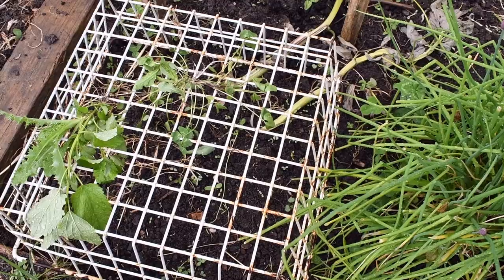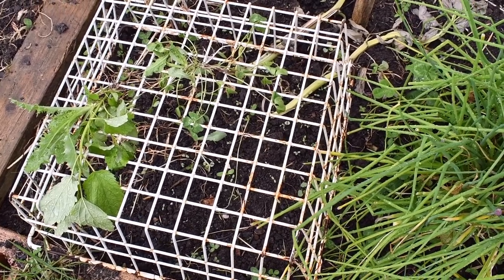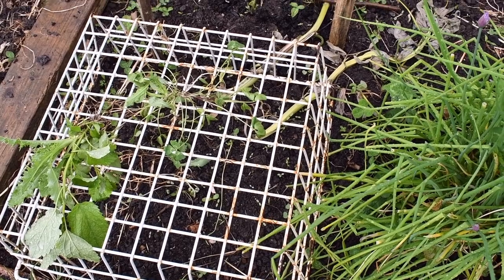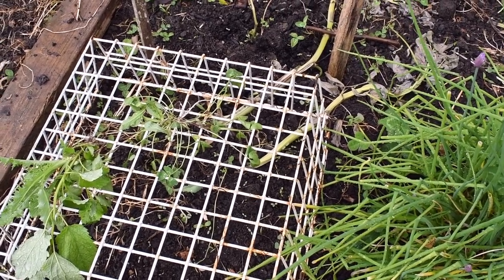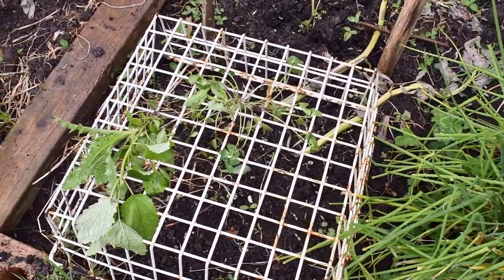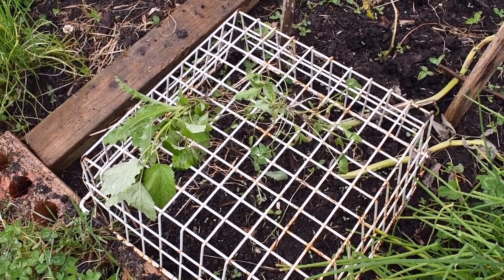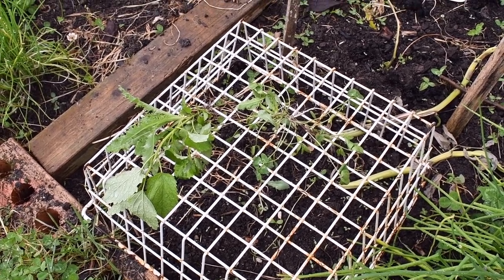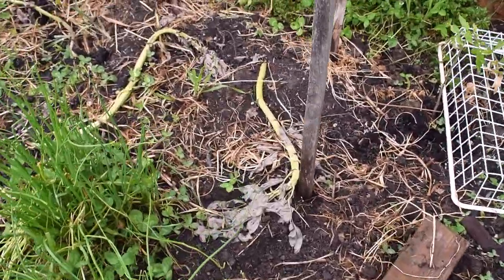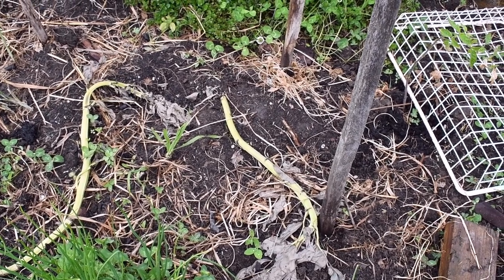Both varieties are Grosse Lisse. Under these cages I also have basil and capsicum seeds planted — again, I don't know if I've left it too late, but we will see. When I pull weeds out, if they don't go to the compost heap, I will leave them on these little cages for a few days to dry out and then I'll just throw them back on the bed again. Then I will be confident that they won't regrow.